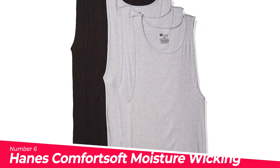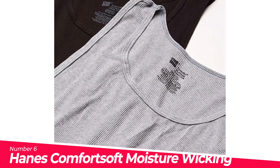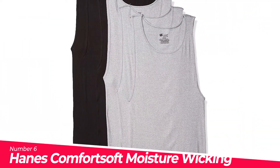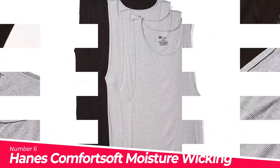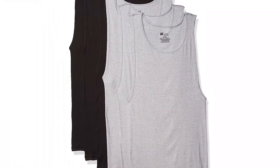Number 6: Hanes Comfort Soft Moisture Wicking Tagless Tank. Soft and breathable, wicks away moisture. Tagless tank undershirt — no scratchy tags. Clean finished bottom hem looks good worn outside or tucked in. Banded neck and armholes resist wear and tear.